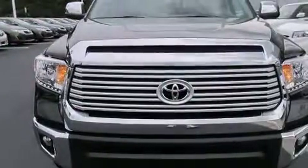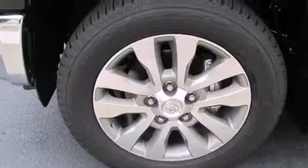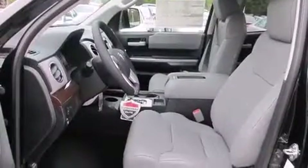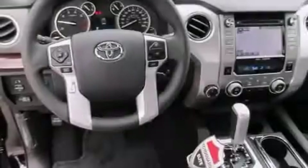All of the following features are included: a navigation system, air conditioning with automatic climate control, cruise control, a CD player, a leather-wrapped steering wheel, a passenger side vanity mirror, front side impact airbags, a split folding rear seat, and an auto-dimming rear-view mirror.